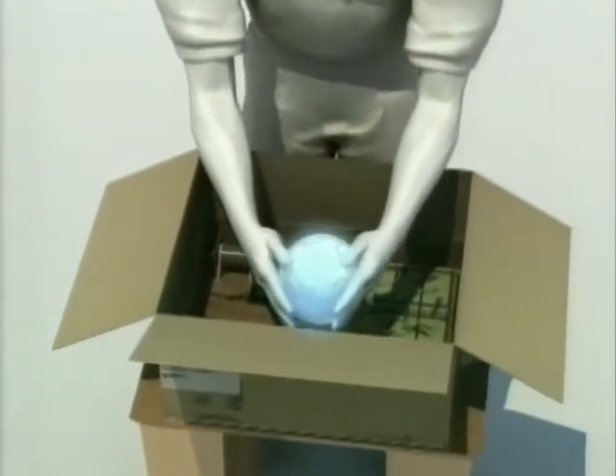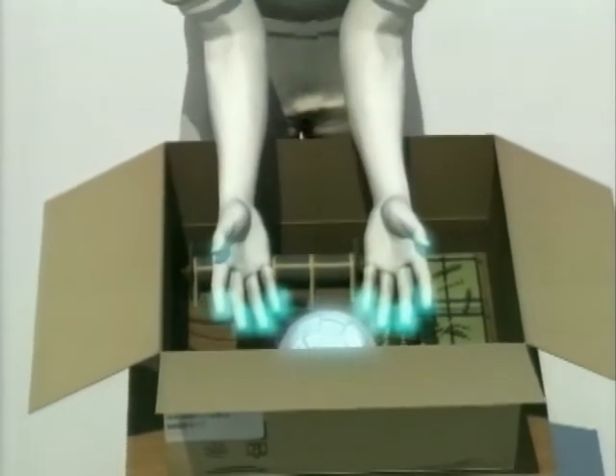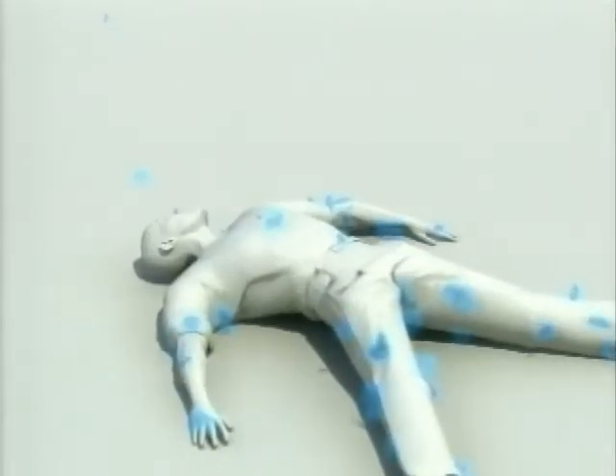To become contaminated, radioactive material must get on the skin or clothing or inside of the body. For example, consider a dirty bomb — that is a conventional explosive such as dynamite that is laced with radioactive material. When the device is detonated, people could not only be injured by the blast, but become contaminated.